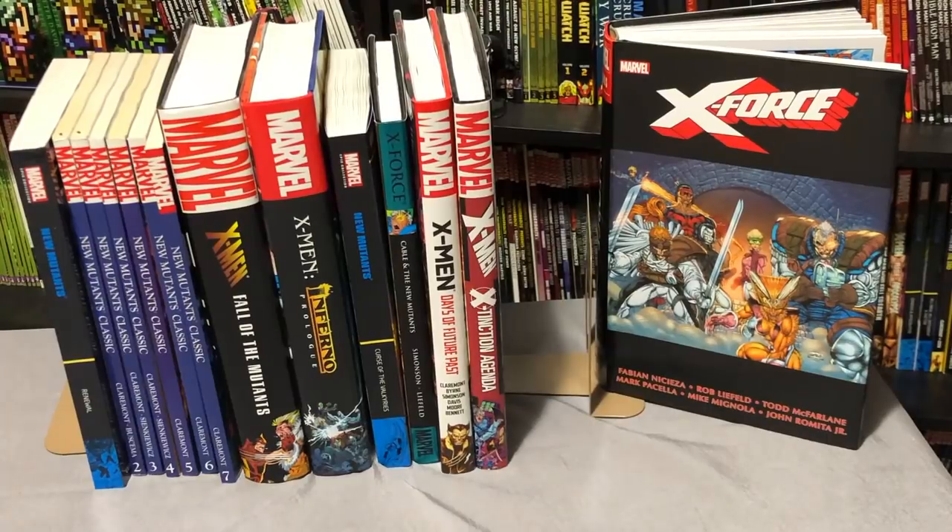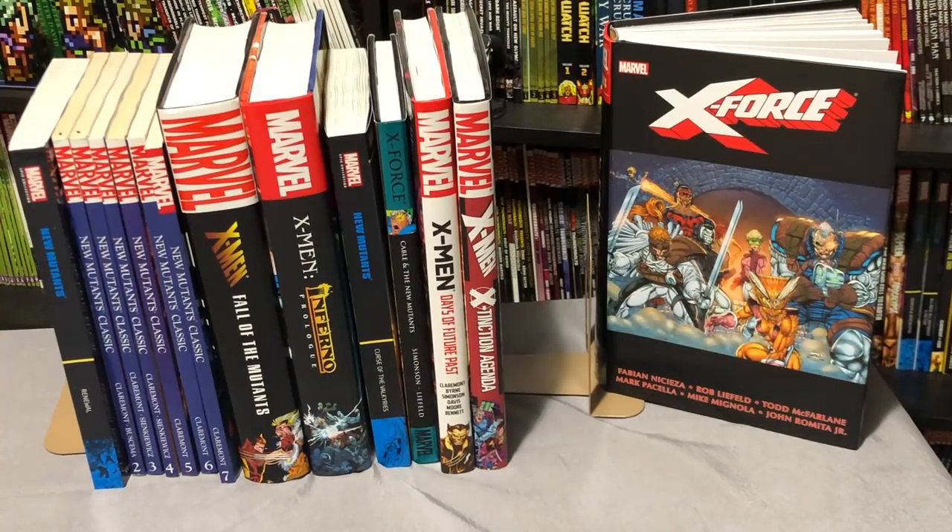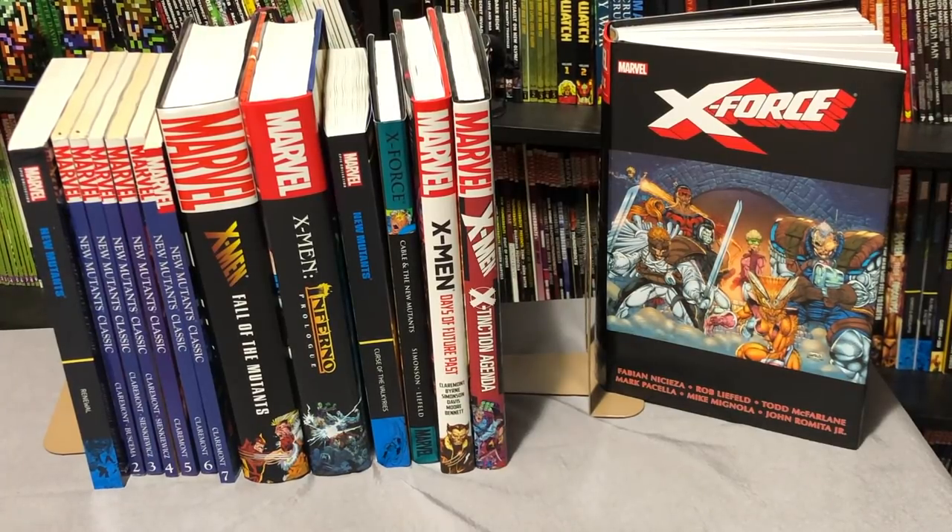And that is it — every single issue of the New Mutants collected in oversized format, trade paperbacks, and hardcover editions. All 100 issues, all the specials, all the annuals. If I missed anything, please leave a comment down below. Yes, there are other New Mutants series that take place after this — if you want me to do a comprehensive reading order of those, leave a comment. If you enjoy this type of video, please think about supporting our channel; the Patreon link is in the description. This was Omar — thank you very much for watching, and remember: if it's classy and cool, it must be near mint.